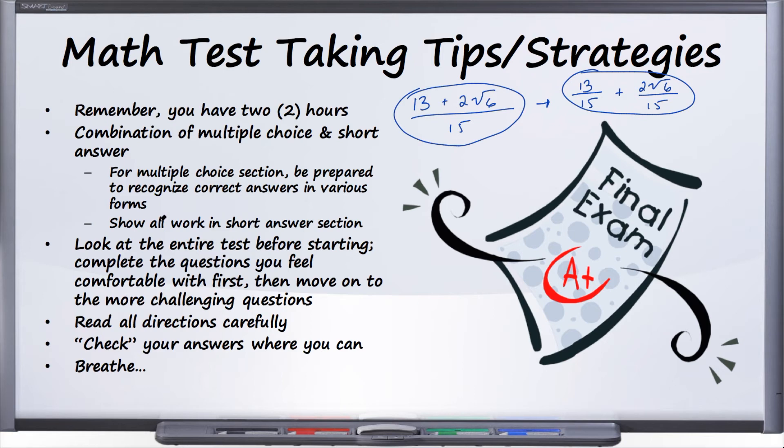Check your answers where you can — and I put 'check' in quotes because not all questions will be checkable. But some of them, for example where you're asked to solve an equation for X, as soon as you get an answer you can plug that value back into the original equation and see whether you get a true statement. Many questions on this test you'll be able to check yourself. As we go through this practice exam in the review series, I'll point out where you can verify your answer right away.